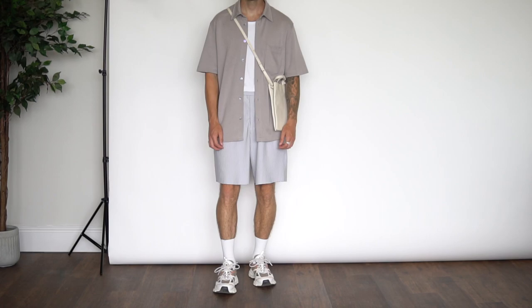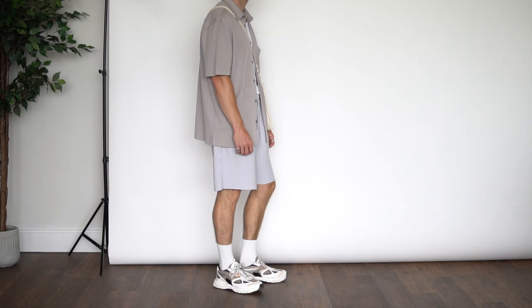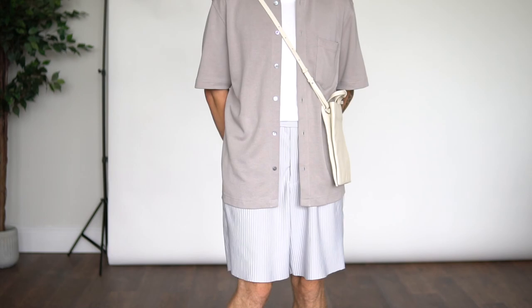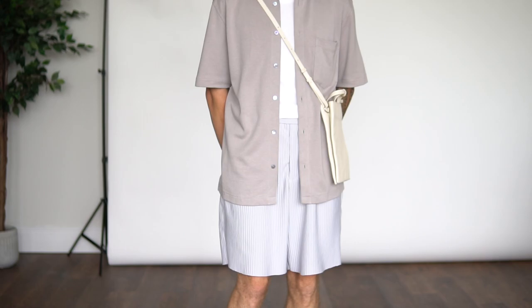Outfit number four and we're again sticking with the whole monochromatic look — very old school, kind of NCL gallery vibes. On top we have this jersey shirt from COS, my old Zara pleated shorts from last summer which I think are still an absolute vibe, the Axel Arigato sneakers on foot, and then to finish the outfit off the COS mini leather crossbody tote bag.